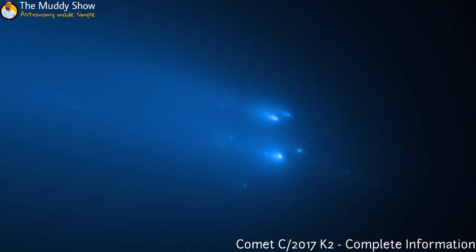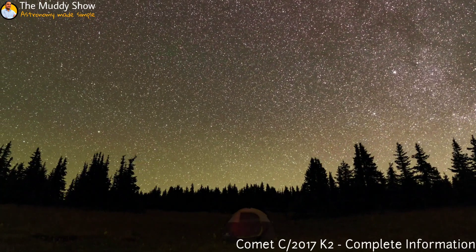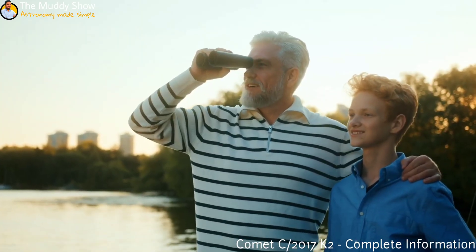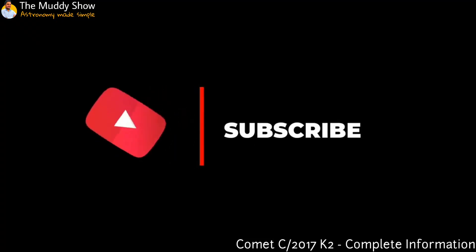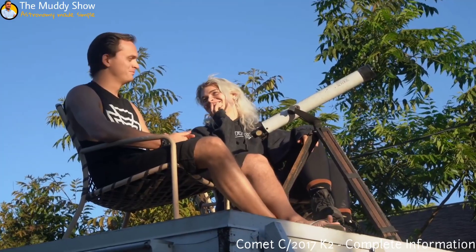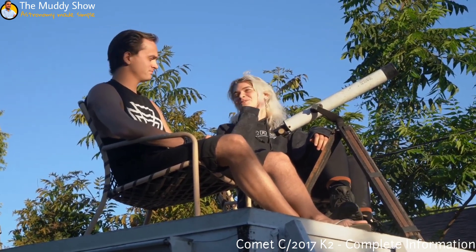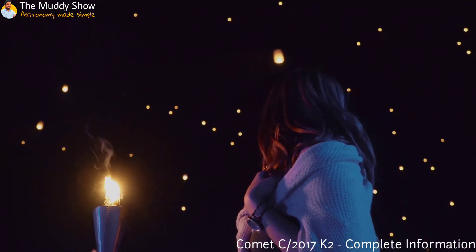As most comets disintegrate when they approach the sun — do you know that the recent meteor storm, Tau Herculids, happened because of the disintegration of a comet too? Comment down below if you saw that meteor shower. My fellow stargazers, you might be wondering if you will be able to spot this comet as it streaks across the night sky. The comet will make its closest approach to Earth on July 14th, but it will be too dim to be seen with the naked eye. Amateur-level telescopes will easily be able to spot it. The comet is still visible and will continue to be visible till September 2022.